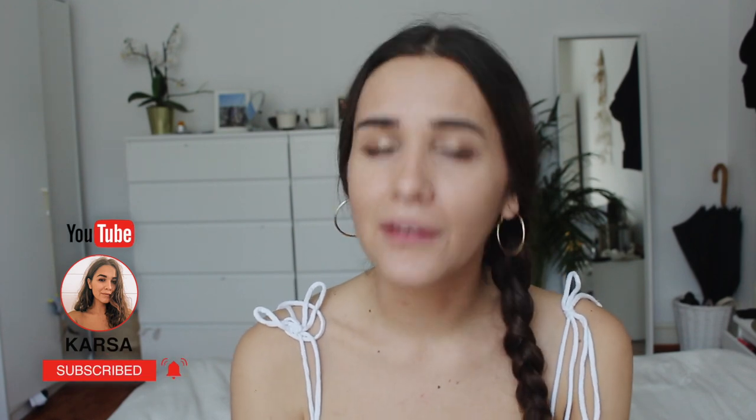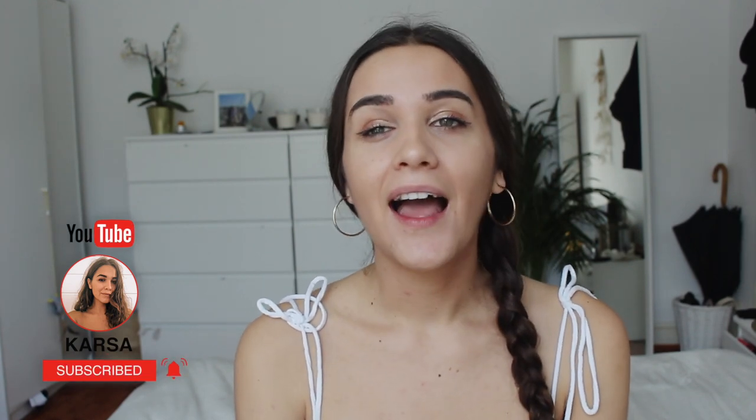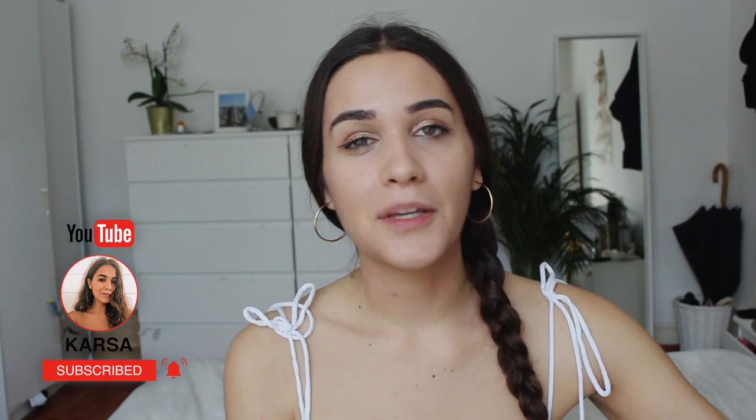Hi, welcome to a new video — today my favorite kind of video, which is a thrift haul. I'm saying that every single time I do a haul, but it really is my favorite kind of video. Before I start, I have to be honest and tell you that I'm actually not thrifting that much here in London as I used to in Poland or in Barcelona, especially in Poland.